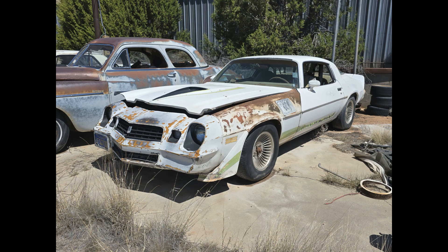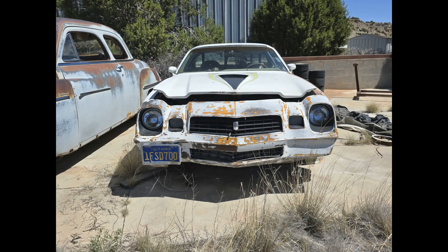Don't forget, go to rt66auctions.com, check out that auction, bid on stuff, and check out our other auctions as well. Let's get started.